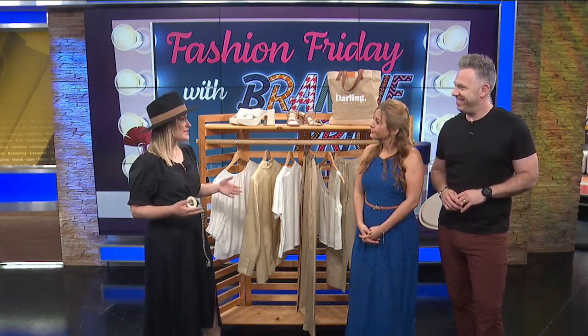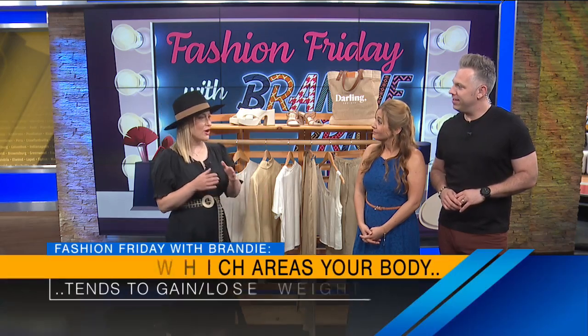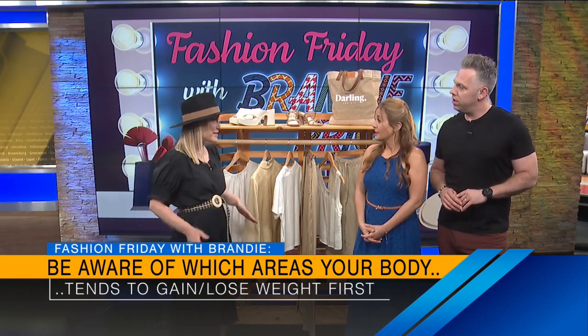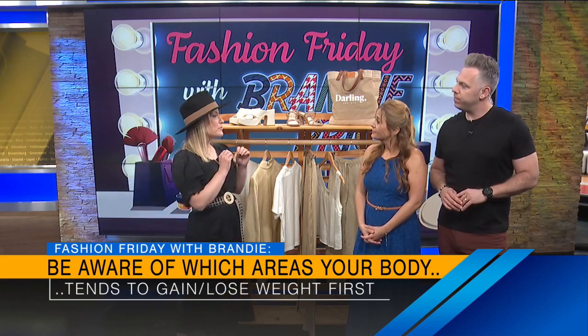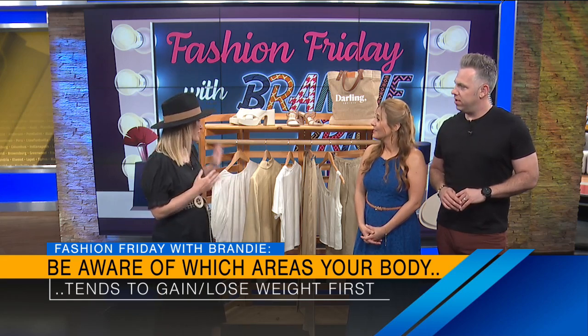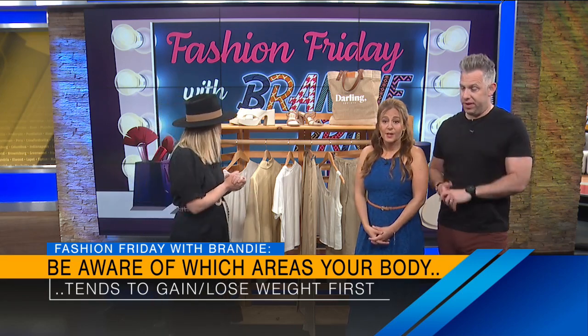The first thing you need to know with weight fluctuation is where do you put on a little bit of weight and where do you lose it first? For some people that's shoulders, for some it's the tummy, for some it's the hips — usually one of those three sections. Being able to identify where it comes on first, where it leaves first, and then having a couple of key pieces. Let's go through those.